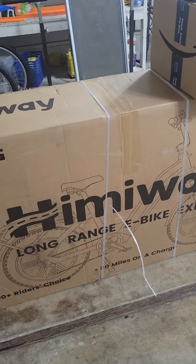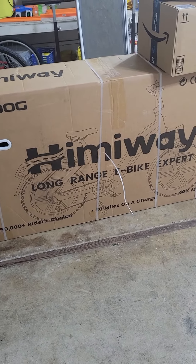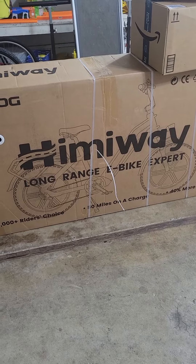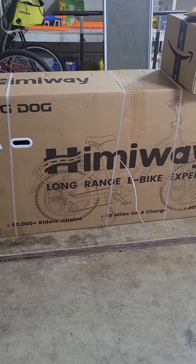I don't understand why the Big Dog is not the most popular e-bike on the planet if you look at its specs. I just wanted people to know that if you buy a Himiway Big Dog, it can arrive in perfect shape.